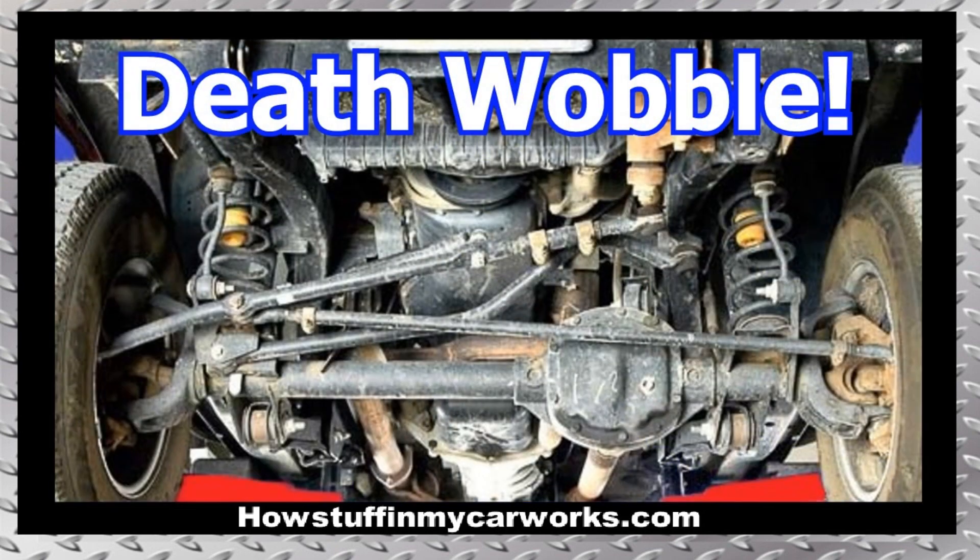Number 1. Jeep Wranglers are prone to experience what is commonly known as the death wobble. When driving over a bump, the Jeep tends to start shaking violently, and at that point it becomes very hard to maintain control of the vehicle.